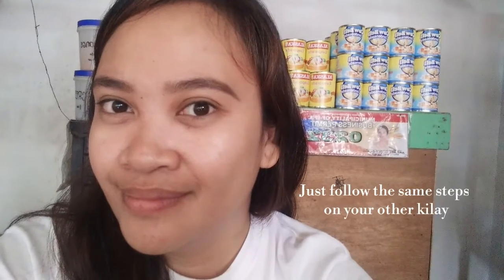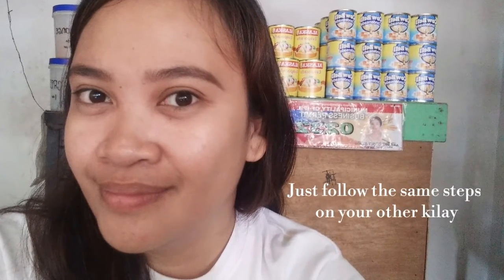Then I just work my way in. I don't normally put too much product on the inner part of the brow para maiwasan yung box-like shape. There you have it guys, my daily eyebrow routine. Always remember to use a shade closest to your hair color and iwasan natin yung box-like shape para hindi obvious na nagkilay ka. Because we want our brows to look as natural as possible.